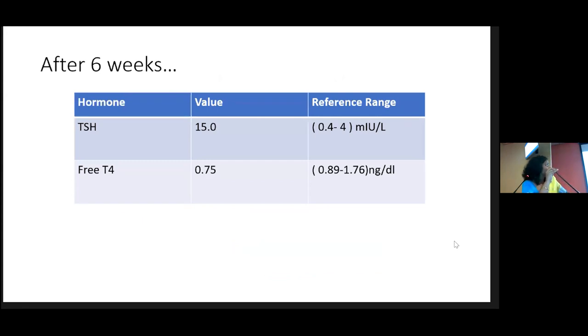After about six weeks, the patient brings a report with TSH still elevated at 15 and free T4 still low. What do you do at this point? You have to ask about compliance, storage, and whether they have changed the brand of thyroxine. After asking all these questions, if the dose is still not adequate, you can increase the thyroxine dose.